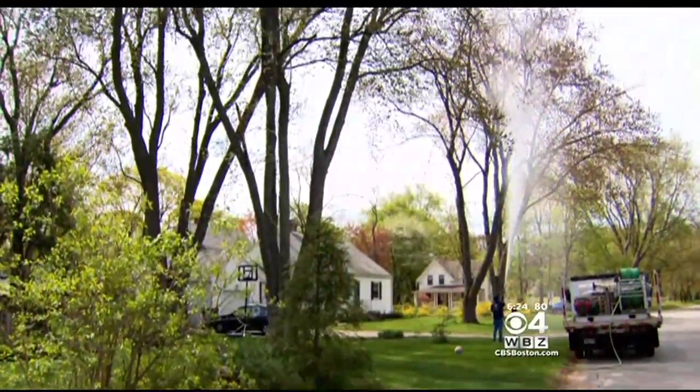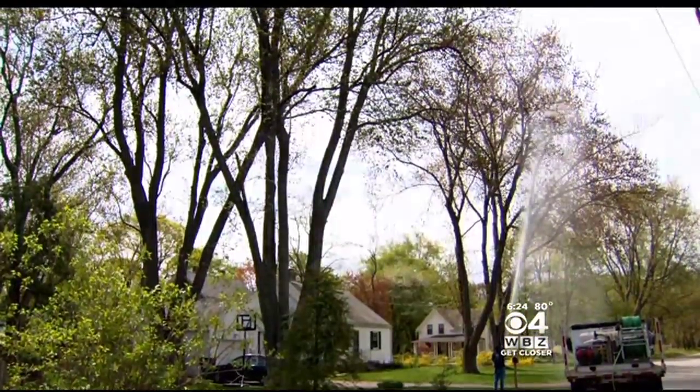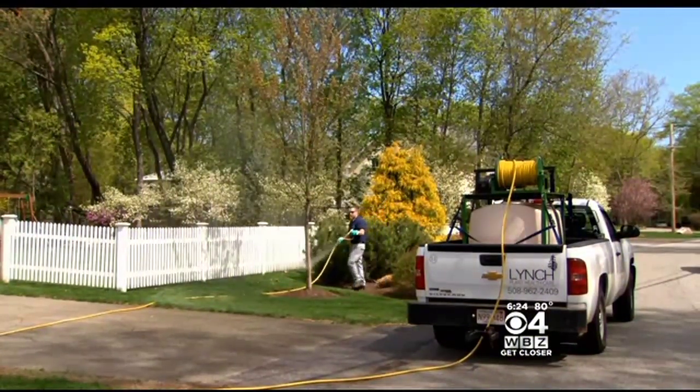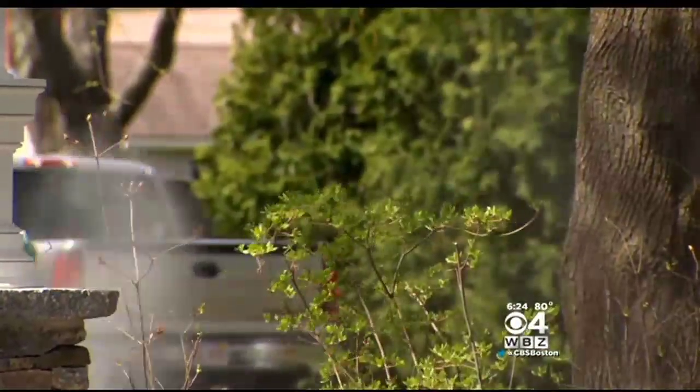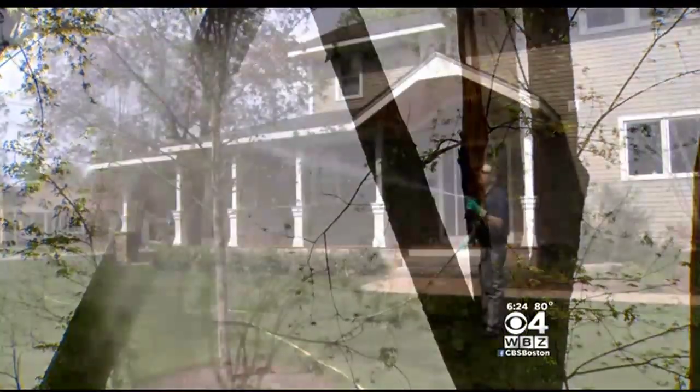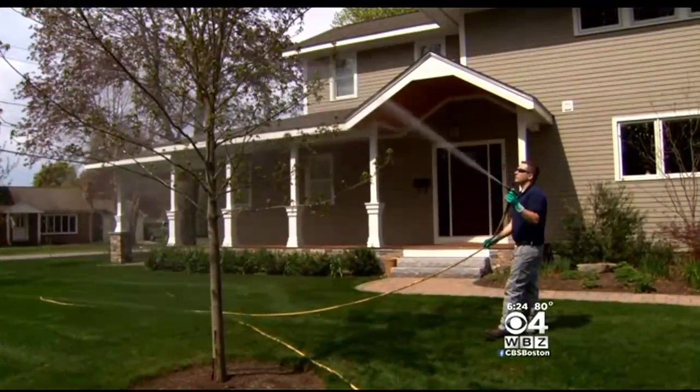If you have any reservations about treatment, contact a certified arborist and ask what materials the company uses. Once they learned more about the process and discovered that it is just a natural fungus found in soil that they spray into the trees — not a chemical, just a naturally occurring thing — that made them much more willing to spray the trees. Pamela Gardner, WBZ News.